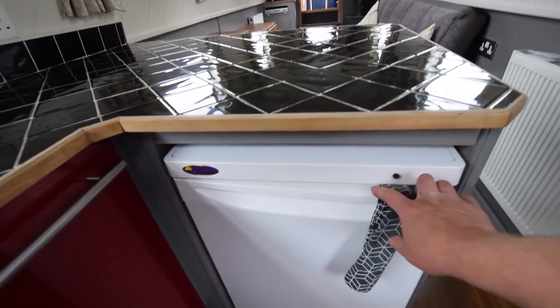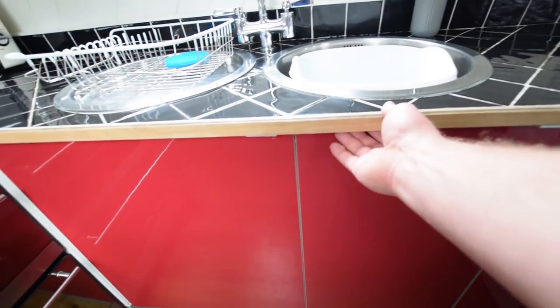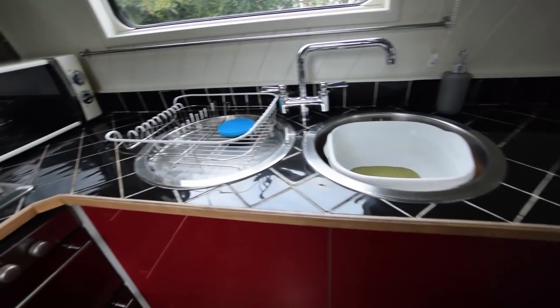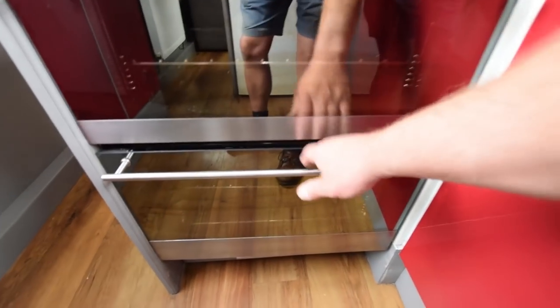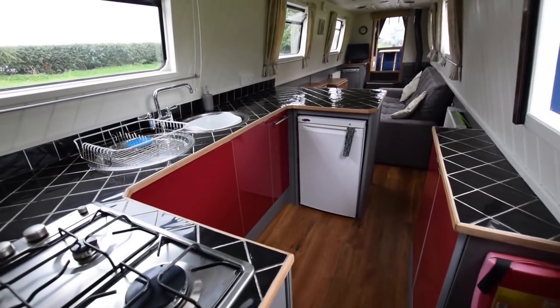Storage cupboard on the starboard side. Lots of work surface in here. The fridge is a 12-volt Shoreline with an ice box. Handy cutlery and utensil drawers there. Good-sized cupboards under the sink. The galley is nine feet long. The cooker is a New World four-burner gas hob with oven and grill, all domestic size. Stainless steel splash back and cupboards over. Sink and drain are stainless steel.